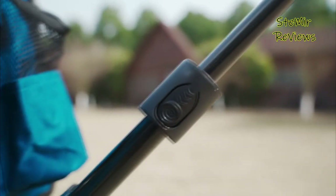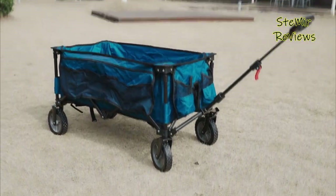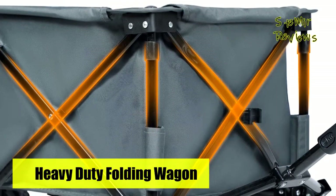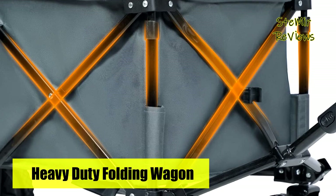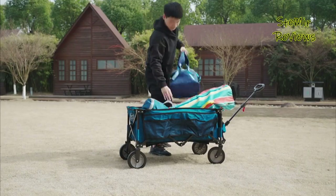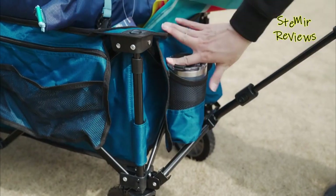Which foldable wagon cart would you like to buy? Leave us a comment below! If you liked this video, don't forget to subscribe and like. See you soon!